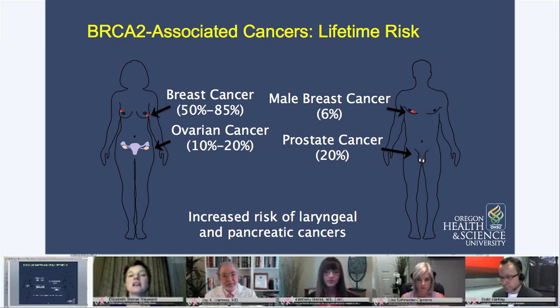For BRCA2, we also see male breast cancer more. We see ovarian cancer, but that's less of a risk than for BRCA1. The prostate cancer risk goes up to 20 percent in men. We also see an increased risk of pancreatic cancer and cancer of the larynx, which we usually see just in smokers. So make sure that if you know you have one of these genetic mutations, any doctor who helps take care of you should know that you have these.